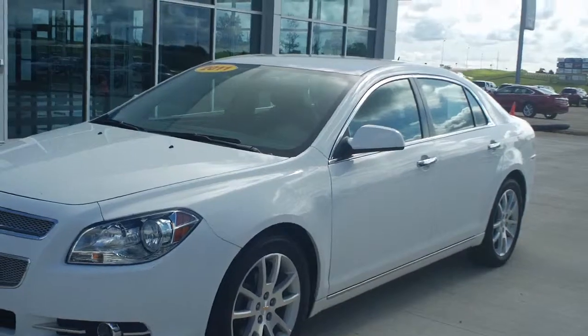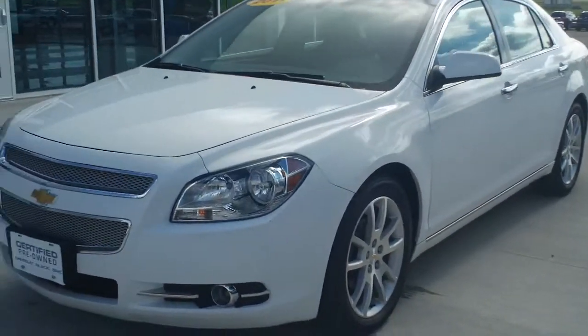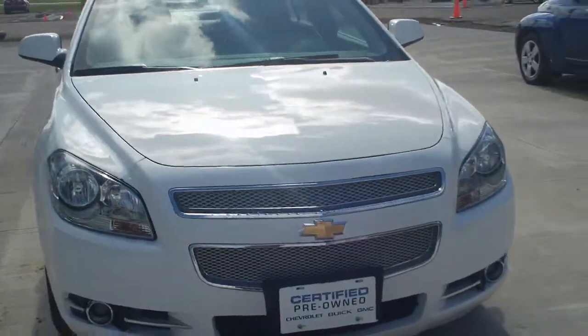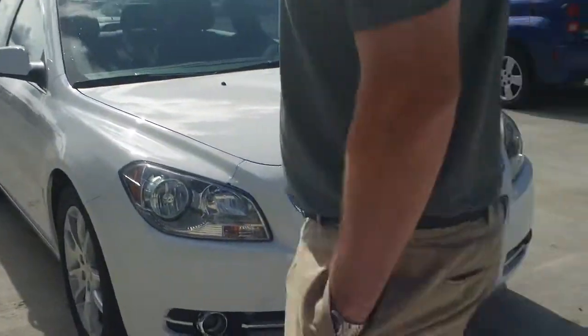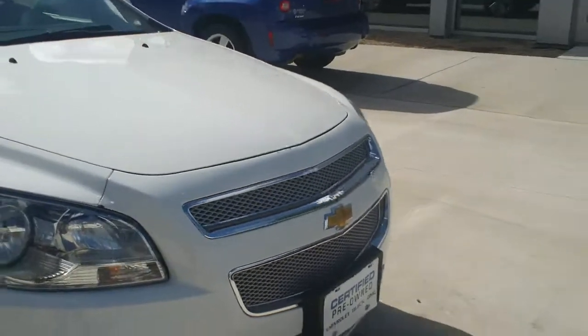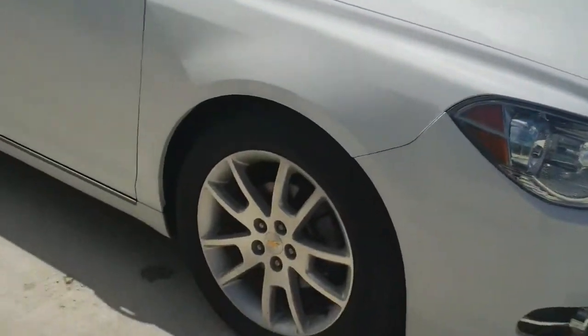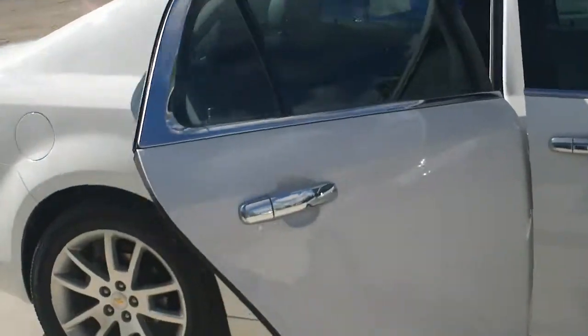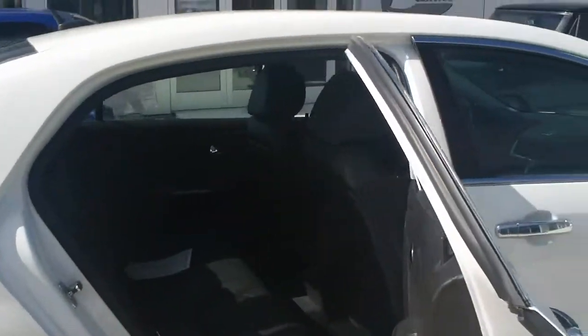Beautiful car, nice white color, local trade, one owner vehicle. Really a well cared for, well maintained vehicle. You've got a lot of chrome on the front here, really sets it off. The nice alloy wheels. On the inside here you've got plenty of room in the second row for all your passengers.